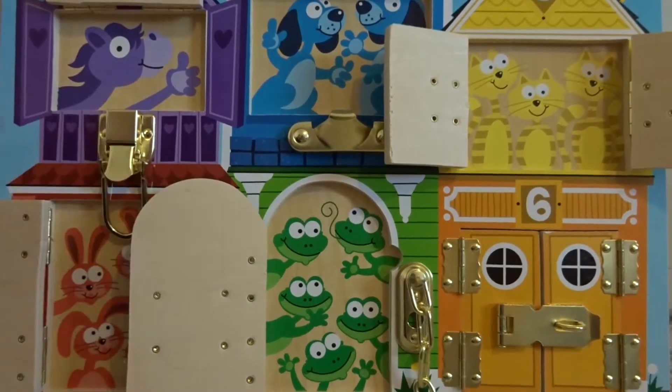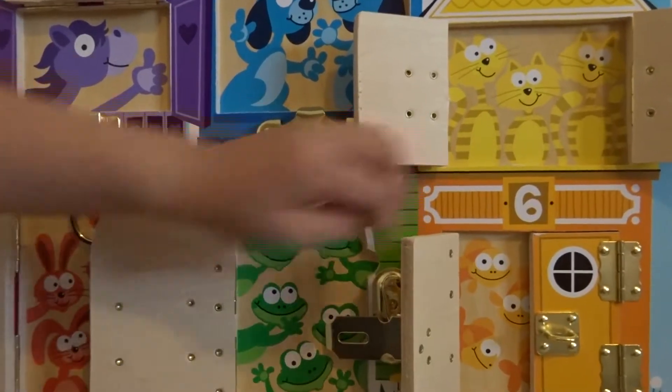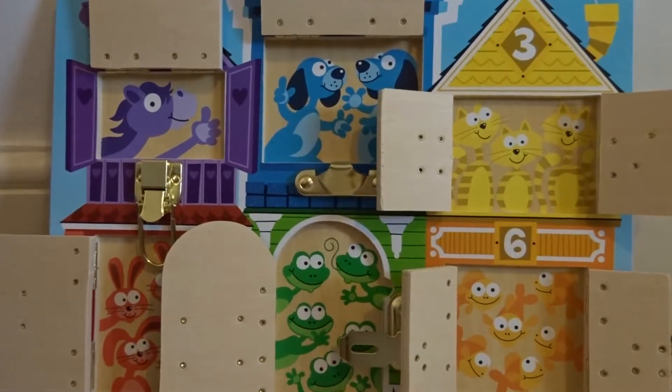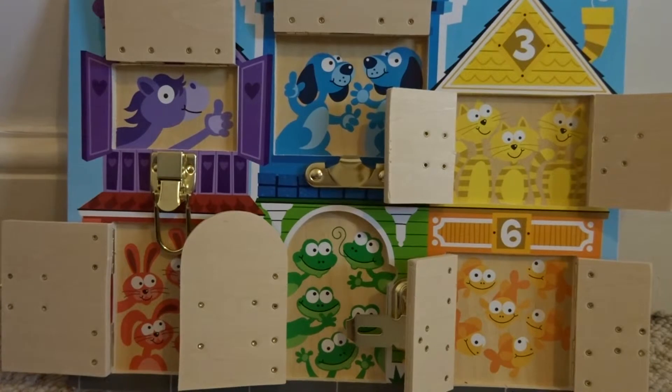Five rabbits. Six rabbits. Good morning everybody.